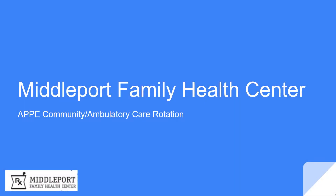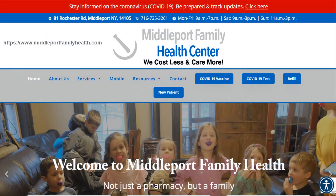Hello and welcome to the introduction to the Middleport Family Health Center community and ambulatory care APPE rotation. My name is Chris Brighton and I am one of the current PGY-1 residents at this facility. I will be presenting the introductory video for you today. Middleport Family Health Center is locally owned and operated — a full-service pharmacy serving nursing homes, assisted living facilities, and medical care facilities in this area.